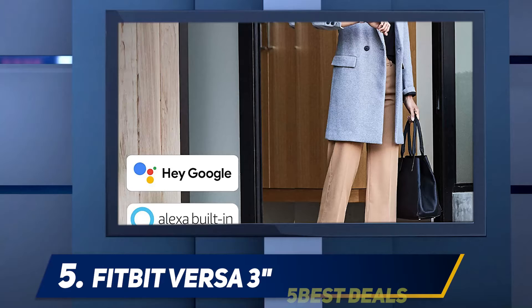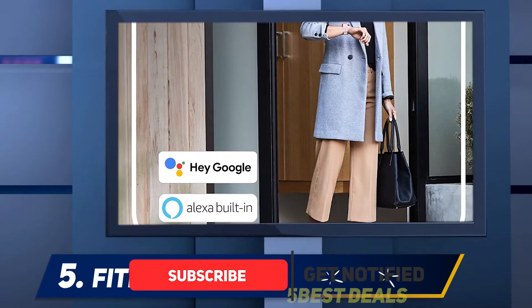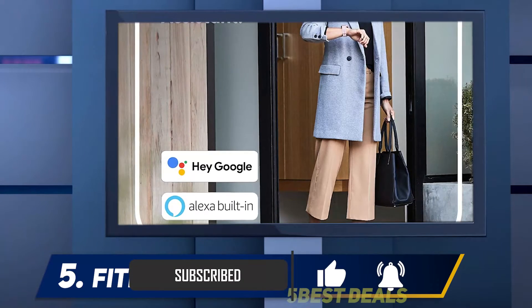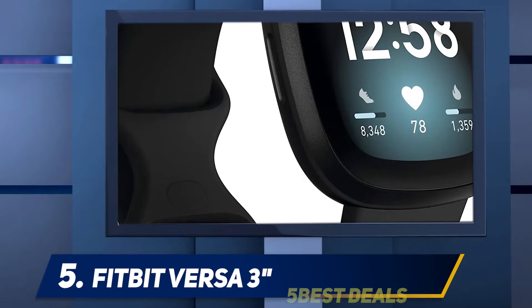Fitbit Versa 3's standout upgrade is onboard GPS. Now, even when you leave your phone at home, the Versa can track your location during outdoor exercise. A curvier, larger display is welcome too.